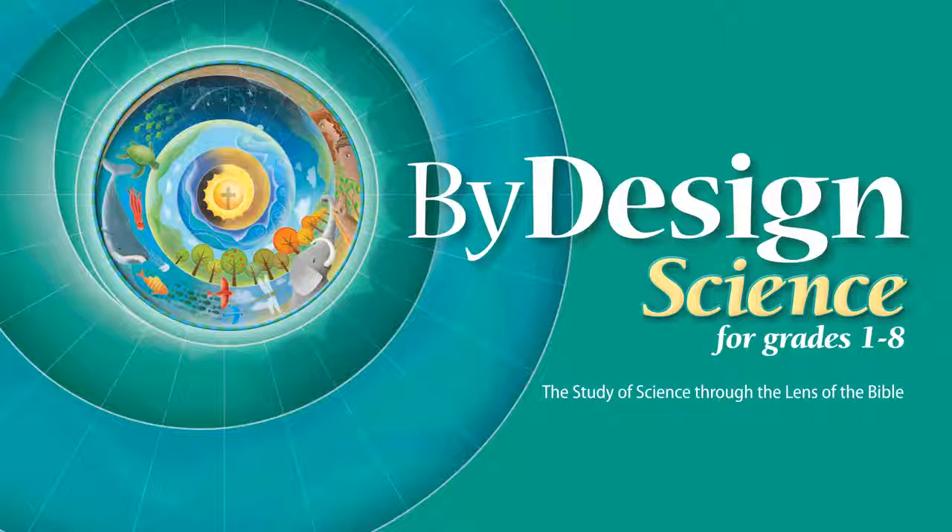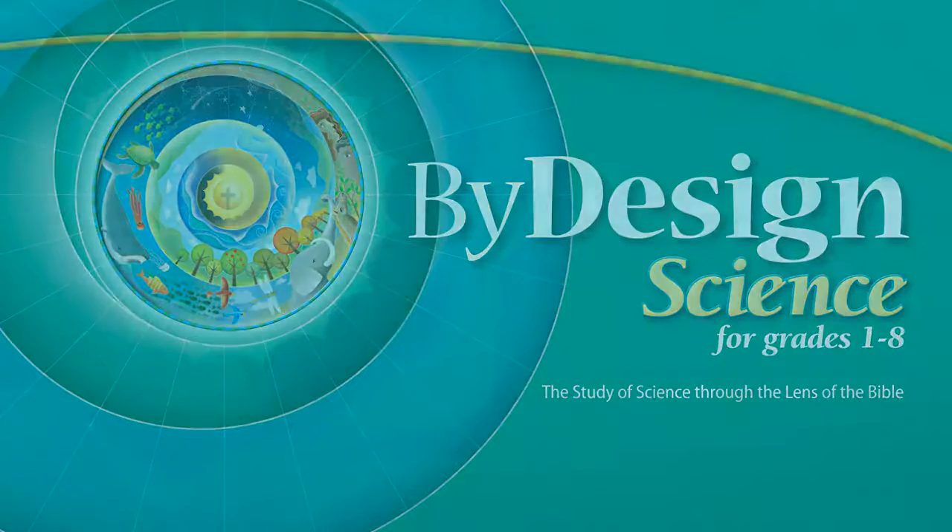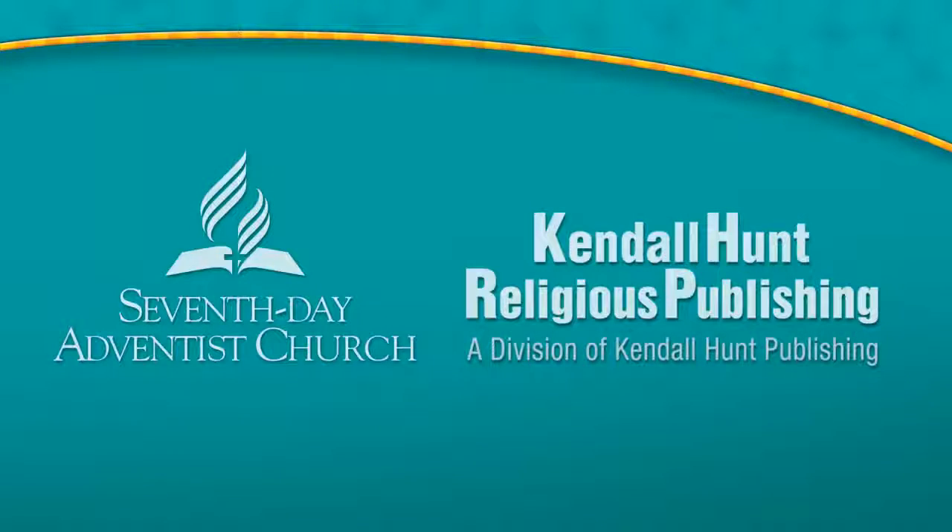By Design: science for grades 1 through 8 — the study of science through the lens of the Bible. By Design science was developed in collaboration with the Seventh-day Adventist North American Division Office of Education and Kendall Hunt Religious Publishing.